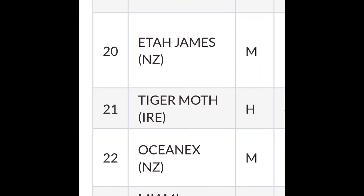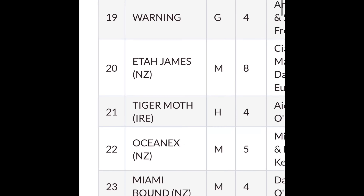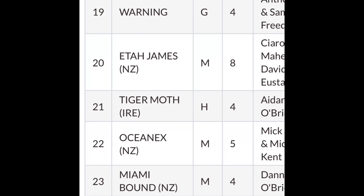Number 20, as you can see here, is Etta James. Let's see if my horse wins.